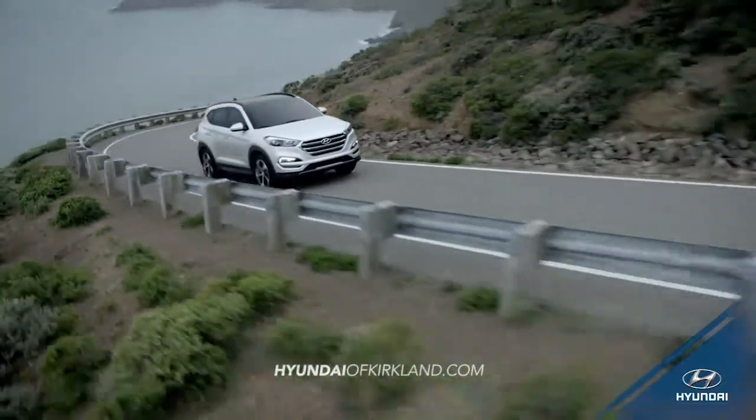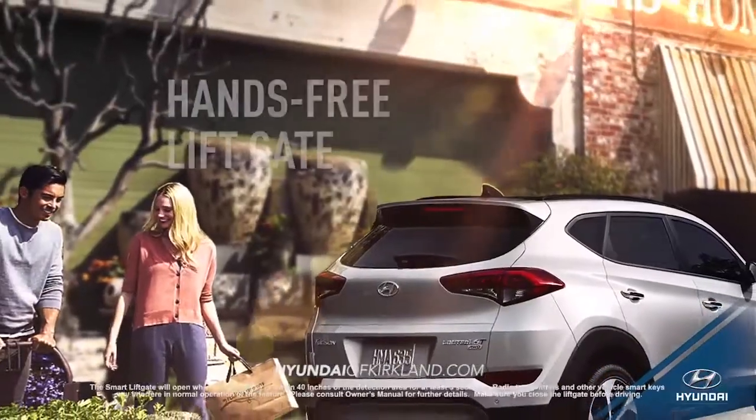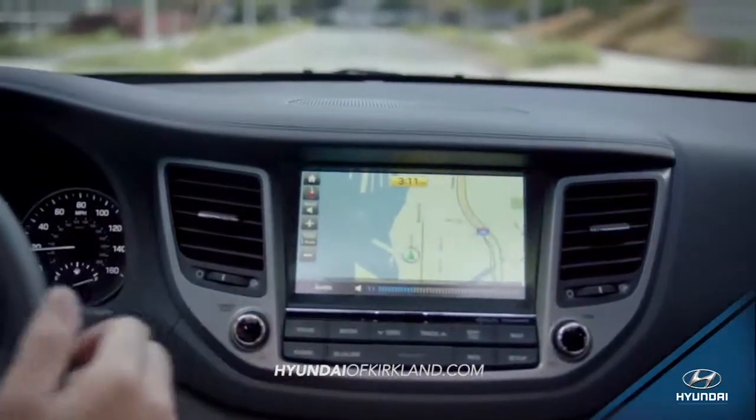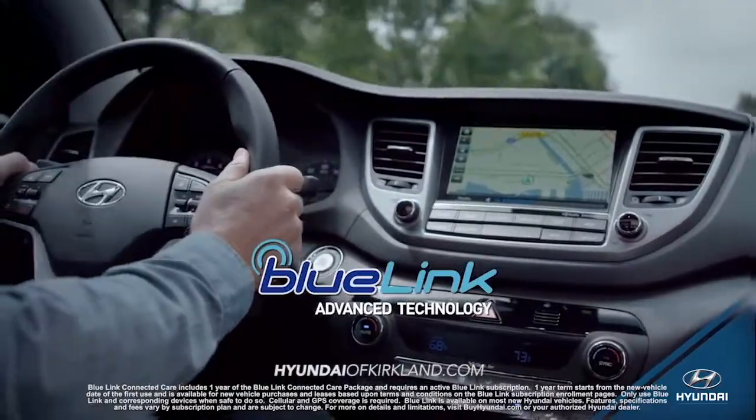With Tucson, life is just more convenient. Cutting-edge technology like the hands-free liftgate, 5-inch color touchscreen audio and navigation systems, and BlueLink technology make your drive easier than ever.